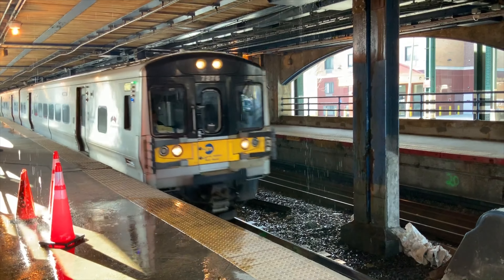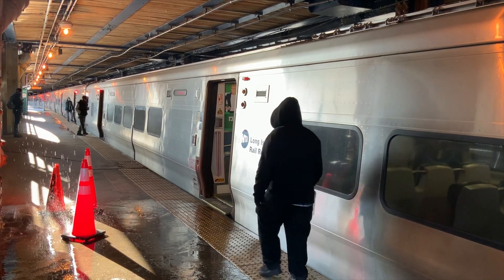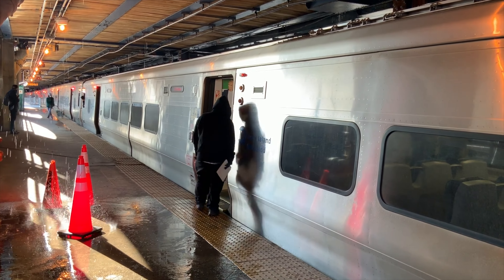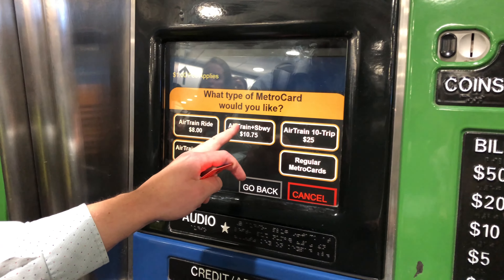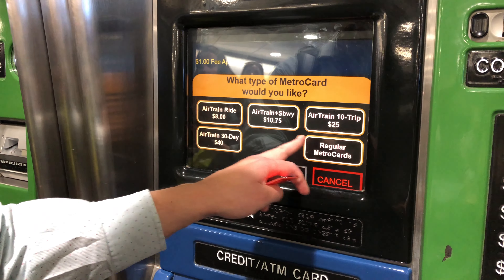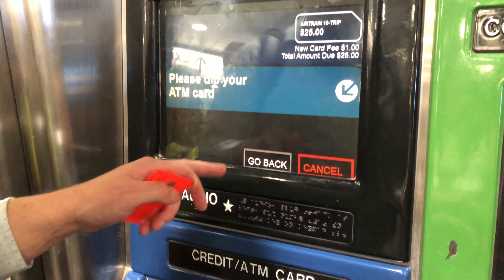We landed into JFK Airport and I loved how easy it is to make your way into the city via public transport. We took the AirTrain into Jamaica station and from there we took a connecting subway train into Manhattan. You only need to buy a pass for the AirTrain, but for the subway you will be able to travel using a contactless card. What was confusing for us is that you actually pay for the AirTrain when you get into Jamaica station, not when you get on at the airport.